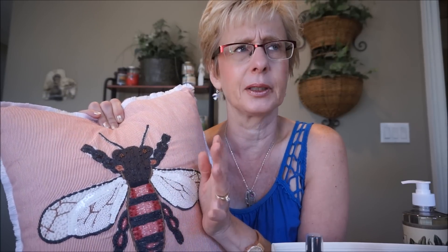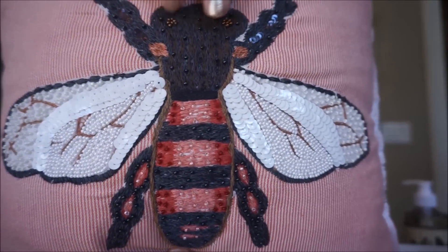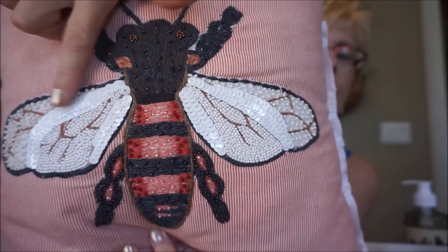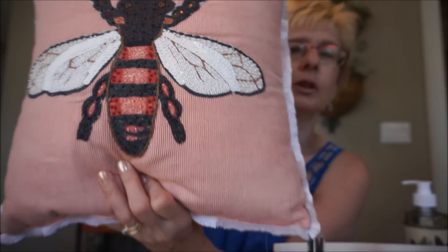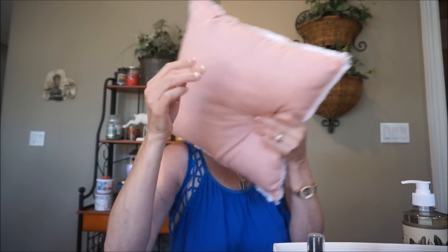I also bought this cushion at Marshalls. I've been eyeing it and it was quite expensive - the compare price was like $45 or something. I found this on clearance for $10. It's got all this stitching and beading and I just thought it was so cute. I put this on my computer chair just to support my back a little bit. It was a very good price compared to retail.